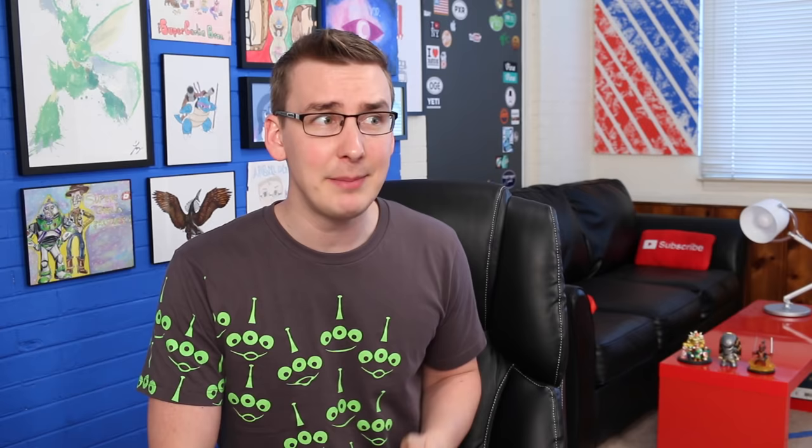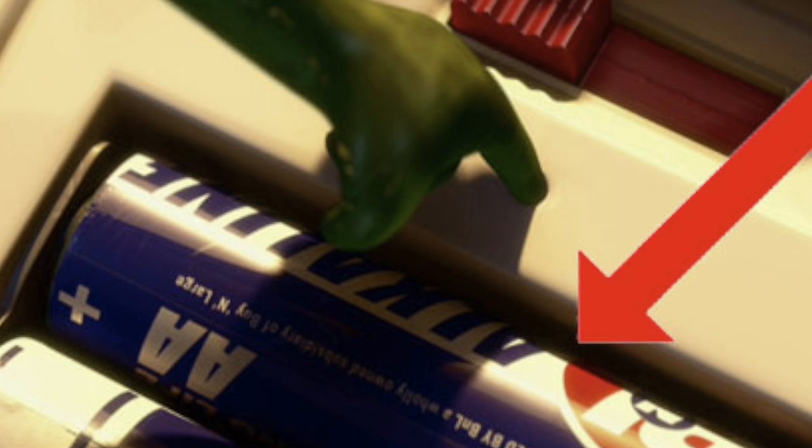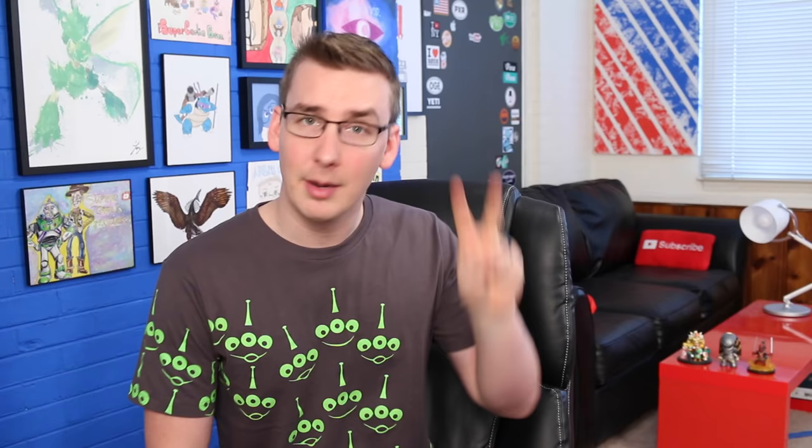Number 3: Buy and Large. Buy and Large is the company in WALL-E that eventually takes over and ruins the Earth with over-pollution. The trailers for Finding Dory seem to make it pretty clear that pollution is going to be a heavy theme in this movie, with trash just littered everywhere under the water. Not to mention, Finding Dory is directed by Andrew Stanton, who also happened to direct WALL-E. Plus, Pixar has used this Easter egg before — you can see B&L in Up as the company that forces Carl to leave his house, and in Toy Story 3 as the producer of Buzz's batteries.